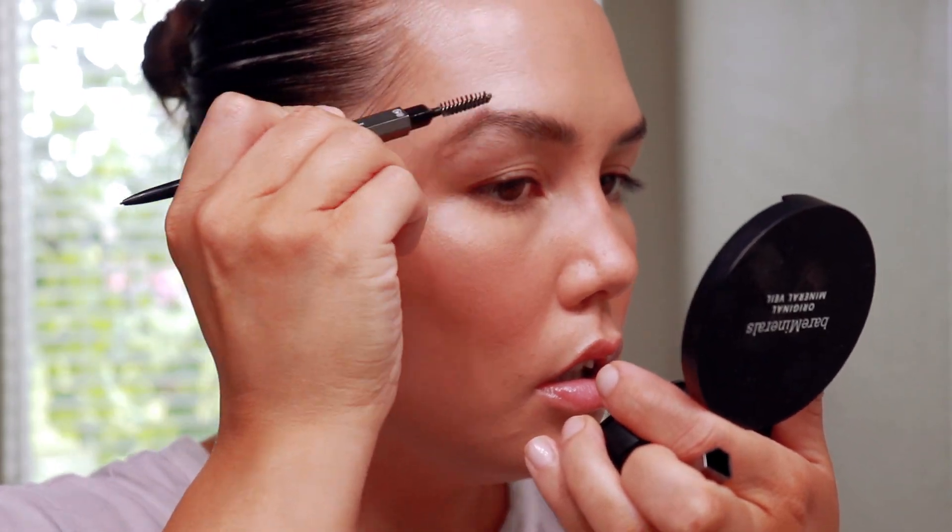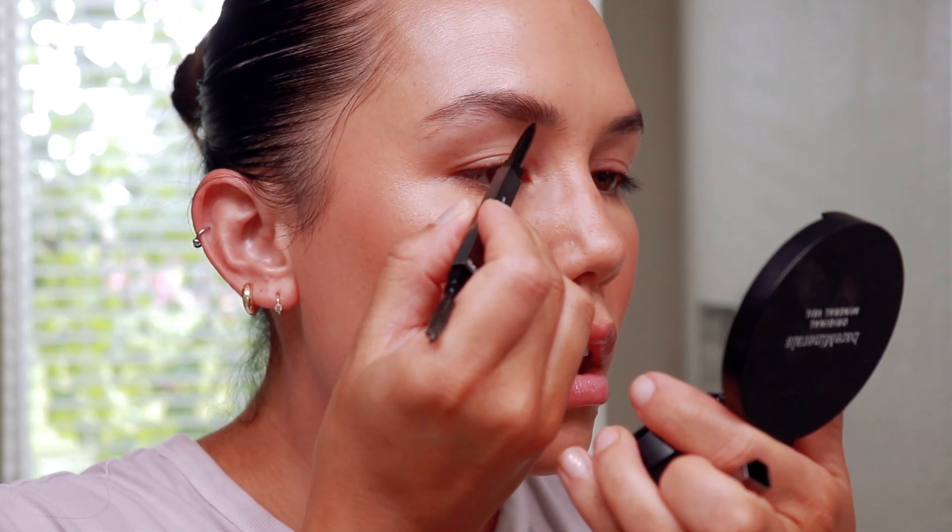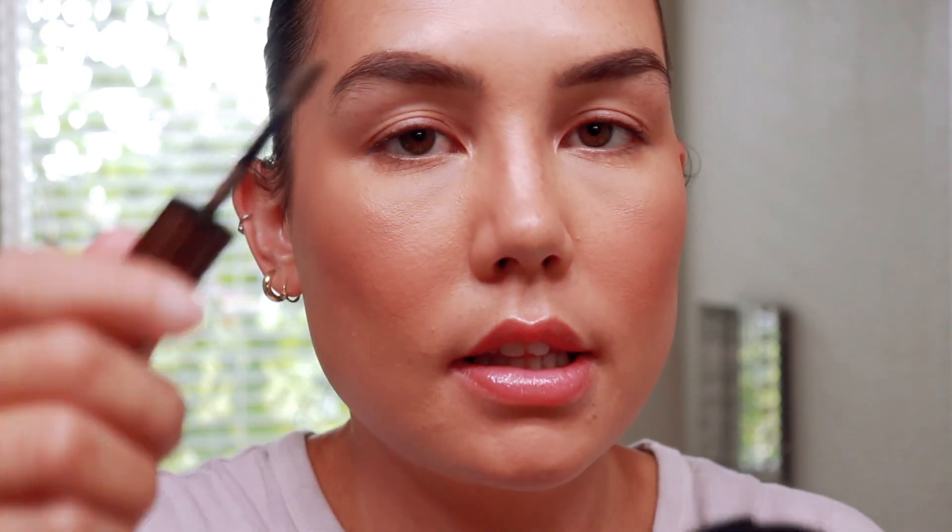Everything's looking so pretty. Let's do some brows — I'm actually going to do my brows on camera which I never do. I'm going to use the Huda Beauty Bomb Brow Pencil in Soft Black. Then I'm going to use the Chantecaille Full Brow Perfecting Gel and Tint in the shade Dark.